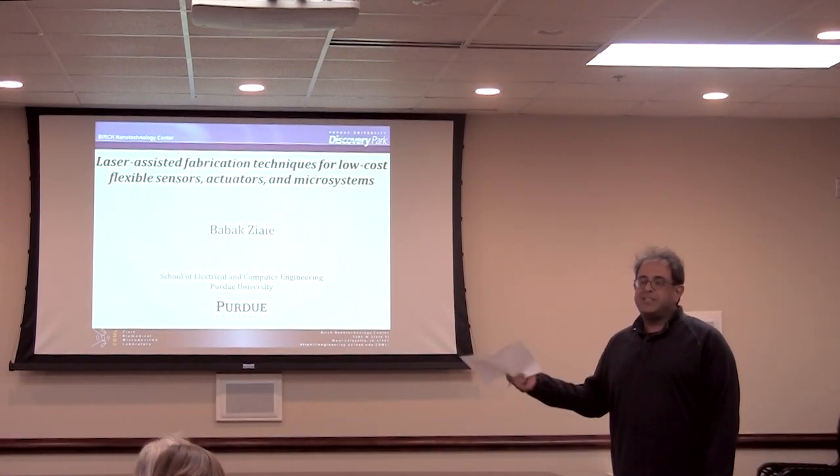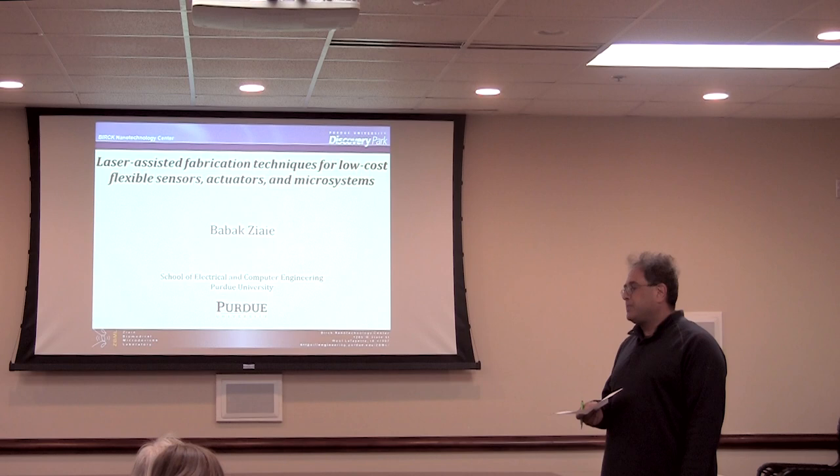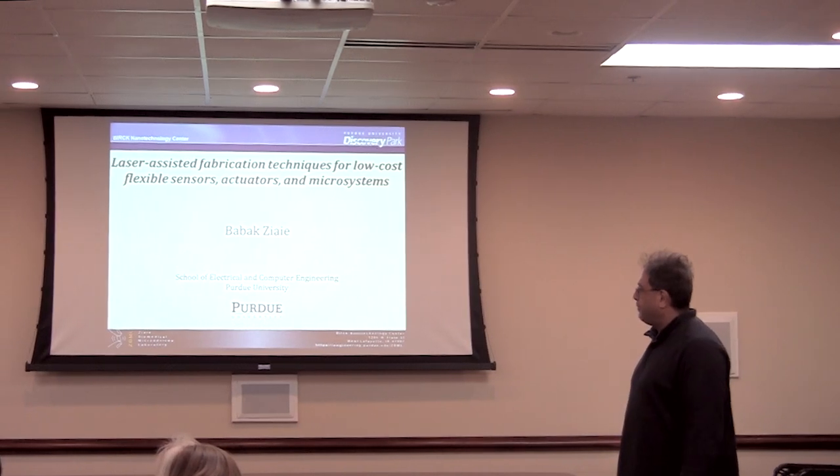Bobak, you're going to see from his work — he does some of the most exciting work in the MEMS and bio-MEMS domain, and I think there's a lot that we're going to learn from him. So with no further ado, Bobak, please.